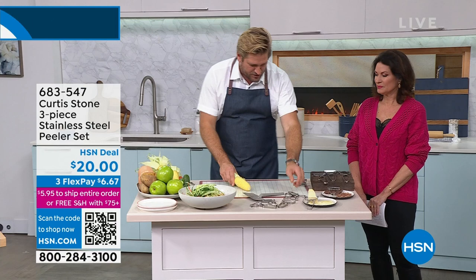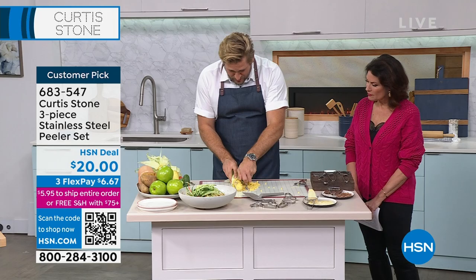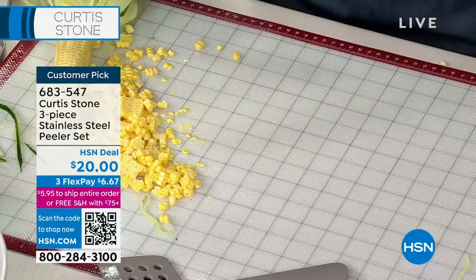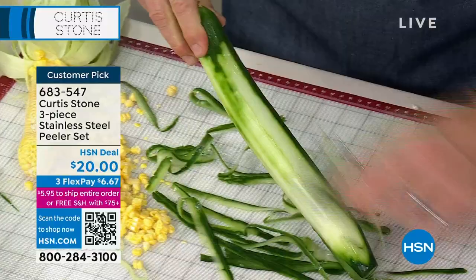Now let me show you the corn peeler. All you do is pull that straight down the corn. You can see how beautiful these kernels come off — perfect for sweet corn soup or fried rice. It shreds all of that corn straight off. And then the straight edge peeler — what you want is to be able to go down and back up. You can go in two different directions and see how quickly and effortlessly you can peel.